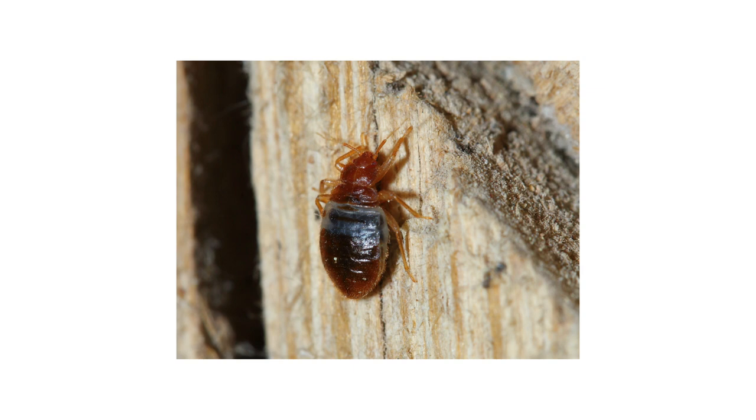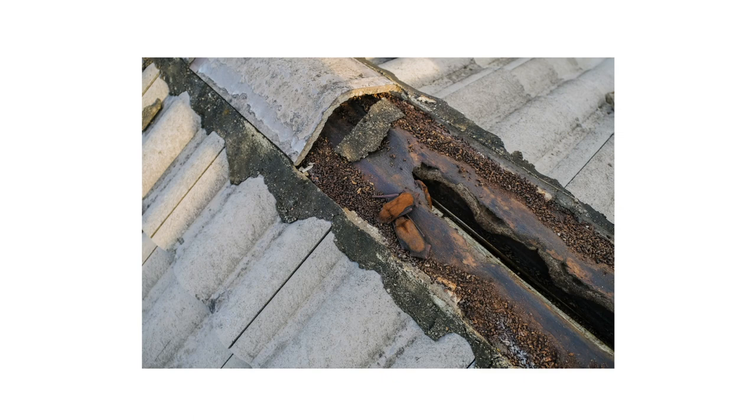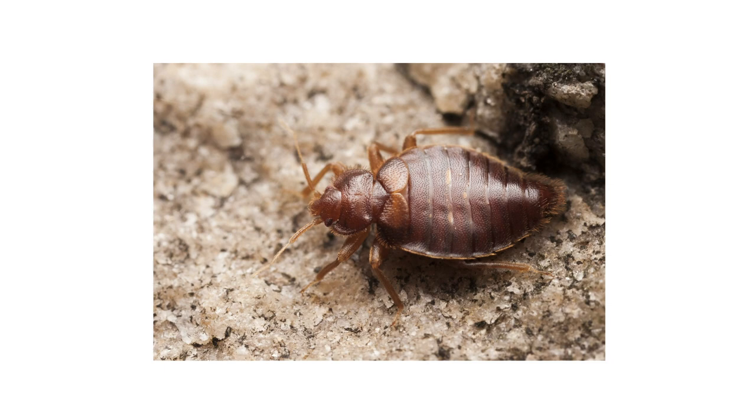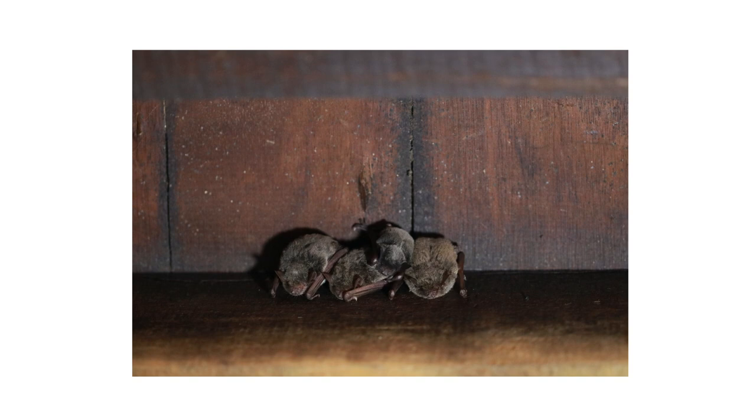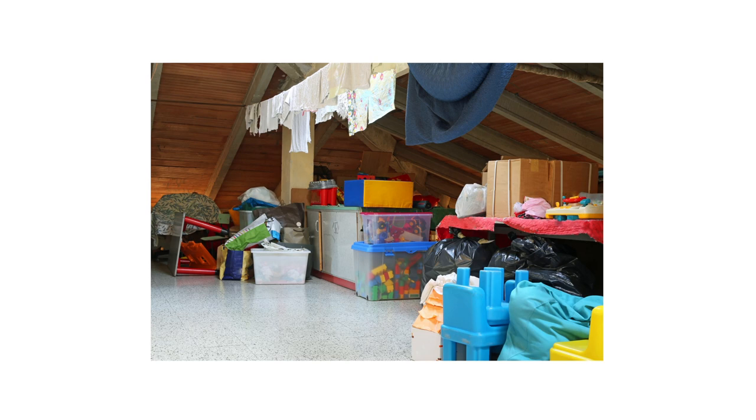Bat bugs will find their way into homes when bats have nested in attics, wall voids, chimneys, or other secluded areas. Unlike other parasites like ticks or fleas, bat bugs will travel away from their hosts to hide in nearby cracks and crevices close to where the bats roost. If the bats were to become absent for a long period of time, the bat bugs will then travel from their hiding places to feed on any other animals they may be able to find. You may notice bat bugs in or around your attic or around the upper levels of your home.